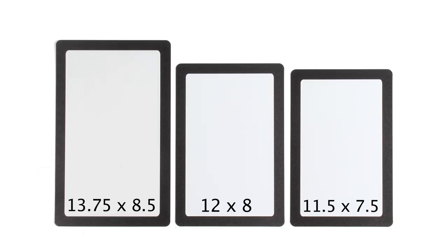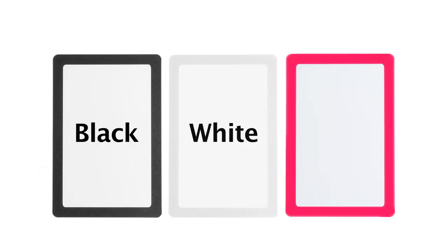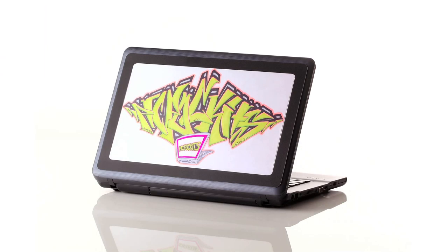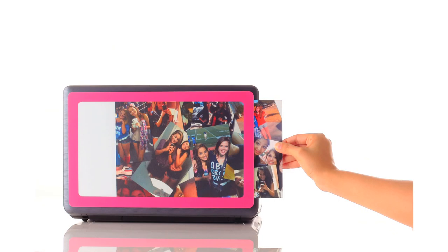Pickpockets come in three sizes and three frame colors. Totally custom, stands out in the crowd, and you can change what's in your Pickpocket as easy as this.